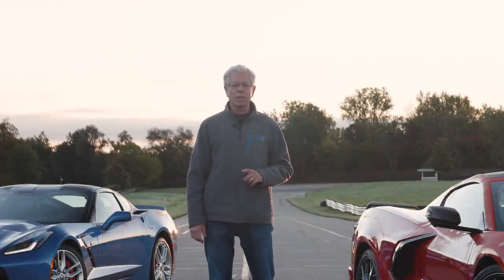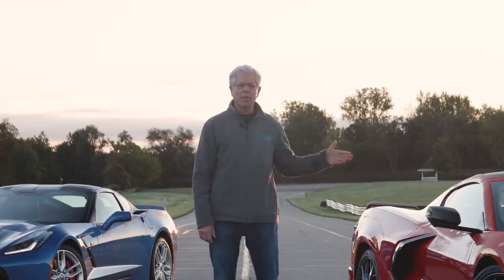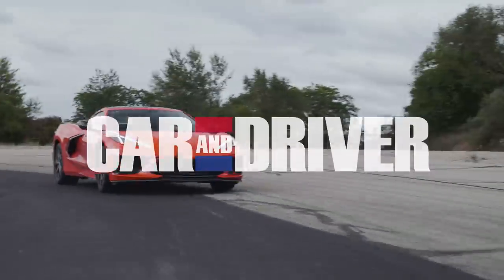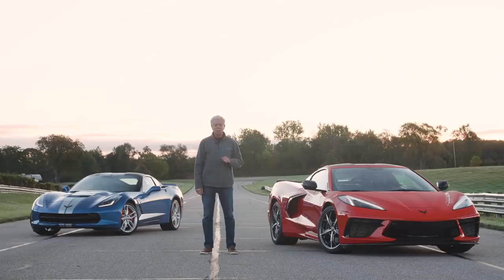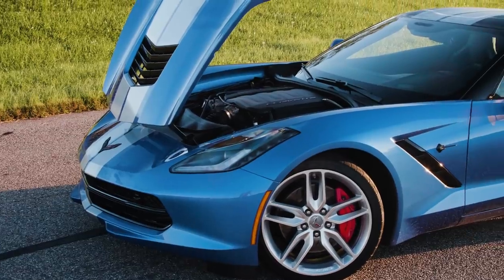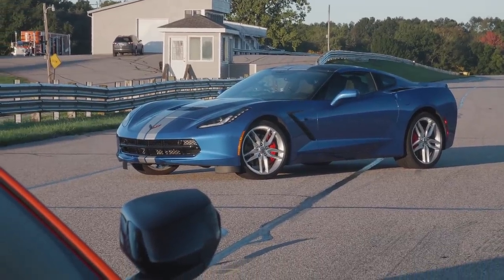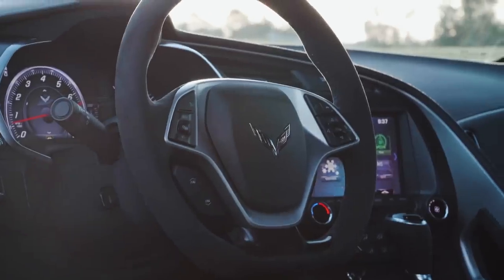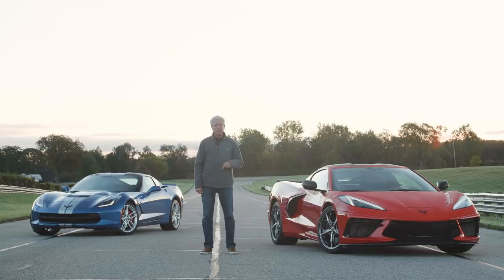We're here today at Grattan Raceway's Road Racing Circuit in Western Michigan to put the C8 Corvette through the acid test. Mid-engine cars are supposed to handle and accelerate better than front-engine cars. So we've brought a C7 Corvette, which has a front engine, and an identically prepared C8. Both are Z51-spec track-capable cars. We're going to post lap times and see which one is faster.